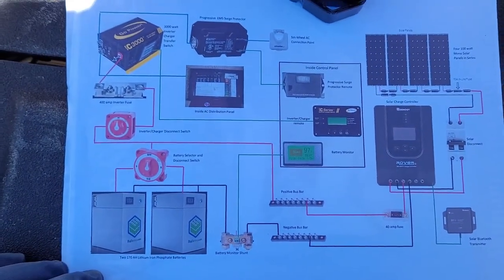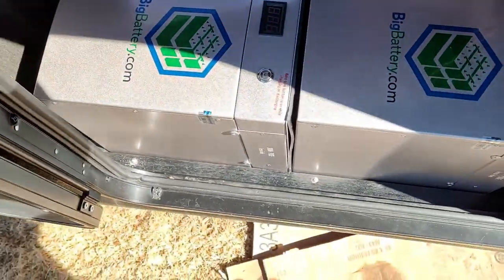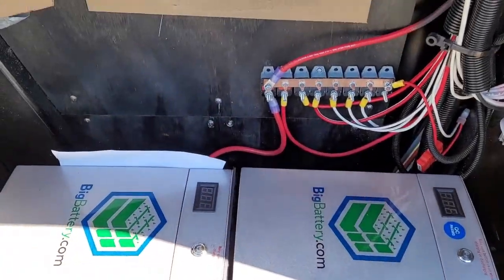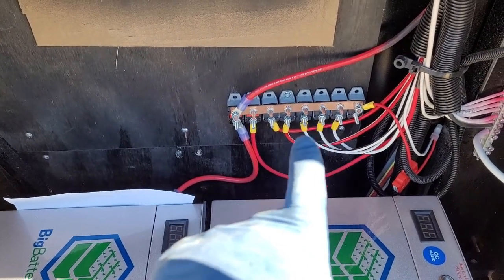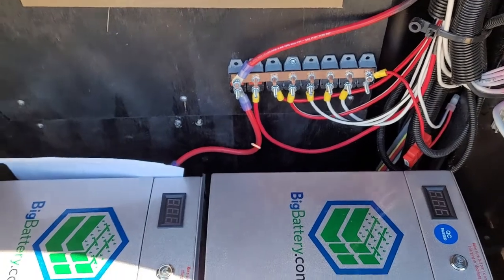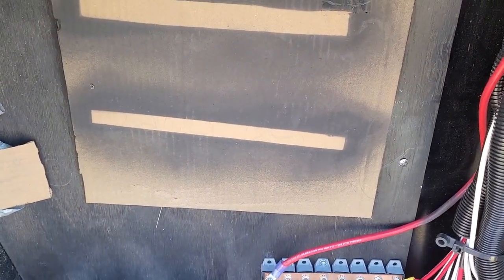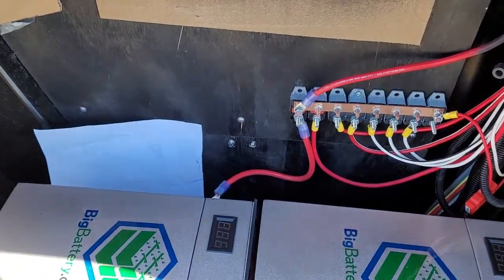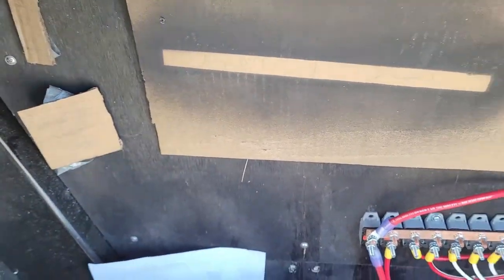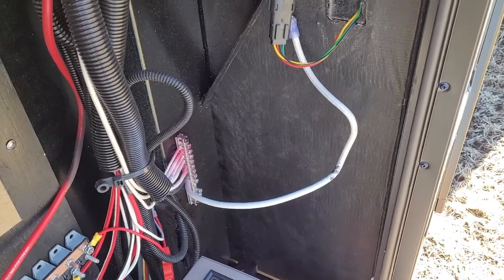Let me show you what it looks like now that the batteries are in place. The two batteries are in and supported on all sides. Behind them is the positive battery bus bar — circuit breakers feed in across the top bus bar and go out across the bottom, with one exception that has an inline fuse after it. The piece of cardboard shows the space the inverter/charger will occupy, and then there's space to mount the two disconnects and the inverter fuse. The solar charge controller will mount on this wall over here.